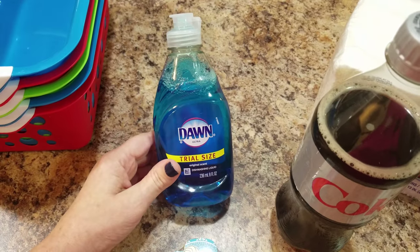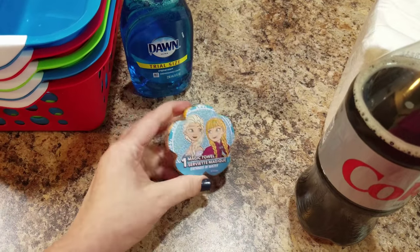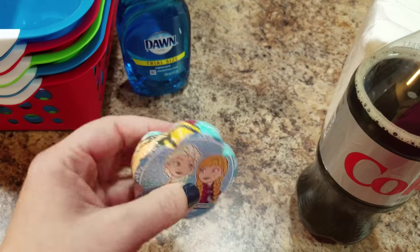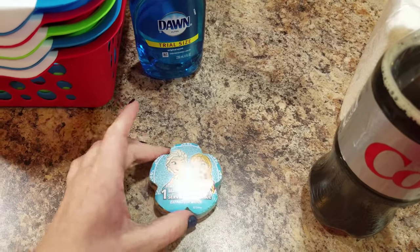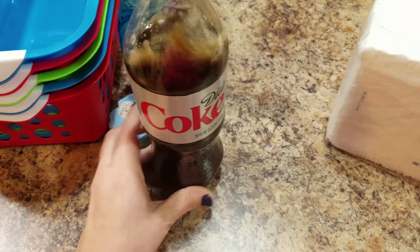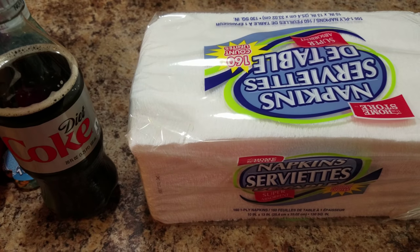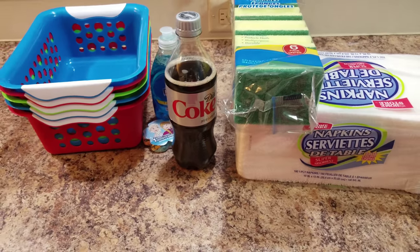I picked up some Dawn dish soap because we're out. And then she was going to use this tonight but ended up going to bed way earlier than expected, so she can use it tomorrow — it's just one of those little magic towels, a hand towel that once it gets wet becomes an actual full-size hand towel. I was dying of thirst so I bought a Diet Coke. And then these napkins — these are the napkins I use in her lunch boxes and I usually just stick a sticker on them to make them cute. So there's my little miniature Dollar Tree haul.